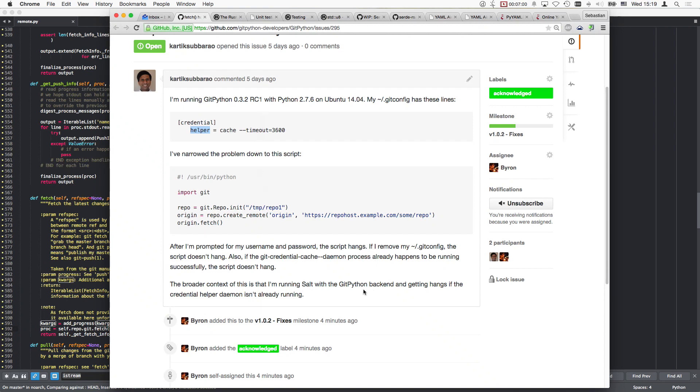Maybe the thing is that the git credential cache daemon - if it's running, then it works. If it's not running, then it asks for credentials and blocks the process. But this means git opens stdin explicitly. Can it even do that? Apparently it can, but I'm not listening on it - I'm not connected to that one.